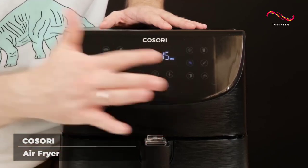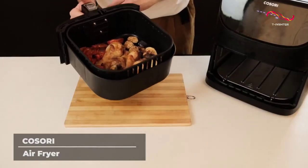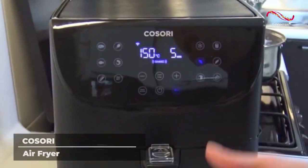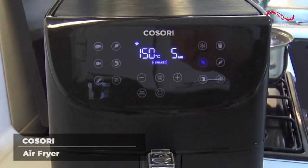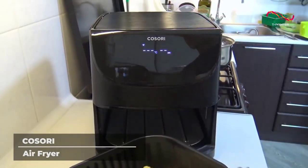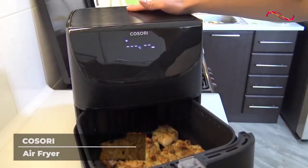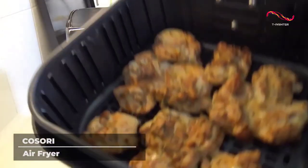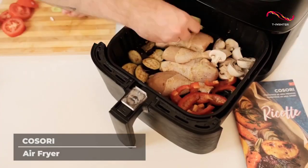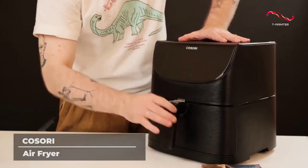The Cosori Air Fryer's 11 cooking functions allow you to easily make everything from breakfast to dessert with just one tap. Plus, you can create custom cooking presets so you can make the same dish over and over and never worry about it coming out differently. This air fryer comes with 100 included recipes created by some of the world's best chefs — and don't worry if you haven't gone to culinary school, these recipes are as easy to make as they are delicious.